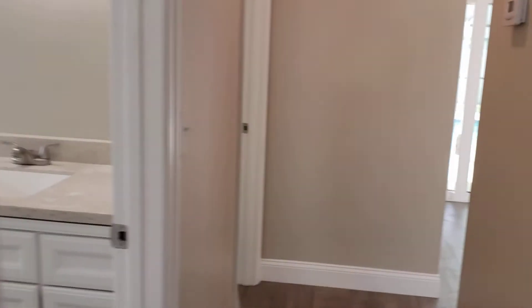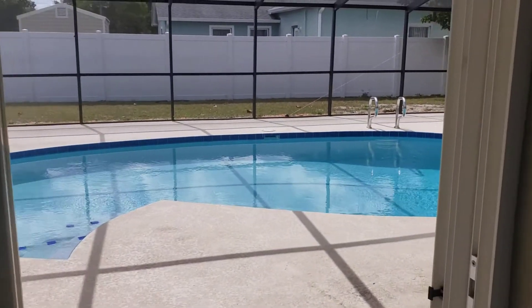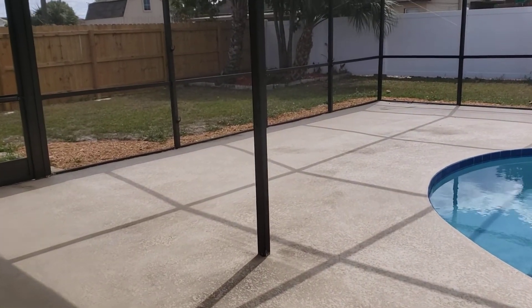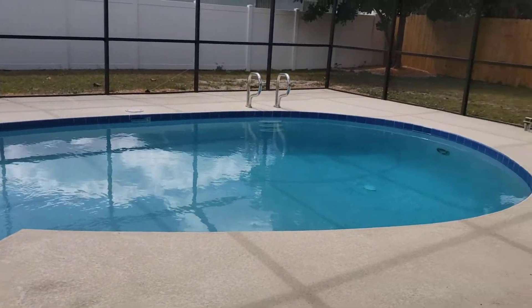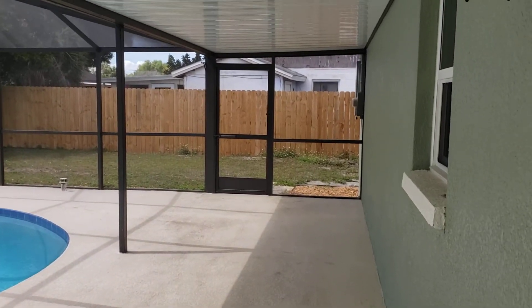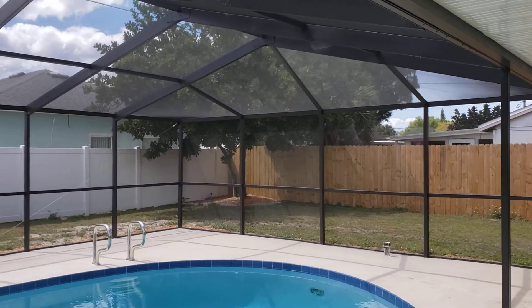Walking outside — check out this amazing, huge screened-in lanai pool area. Plenty of room for lawn furniture and a barbecue. Beautiful pool deck, resurfaced and painted, huge lanai. Absolutely gorgeous — check out this screen enclosure.